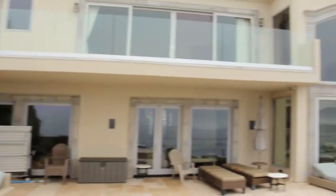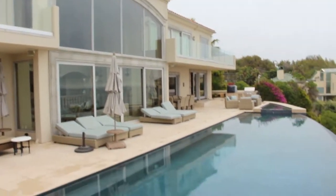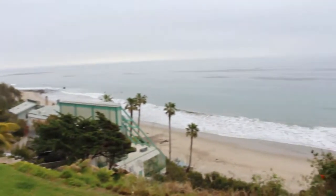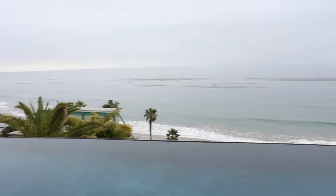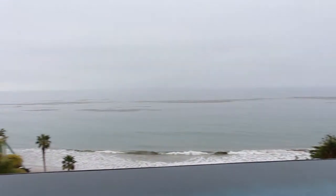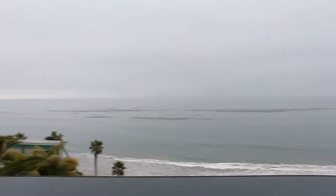Yeah, I see an ocean behind me, but no, I'm not at a beach. I'm at this incredible house — look at this infinity pool and just an amazing ocean view. I'm so incredibly in love with this view.